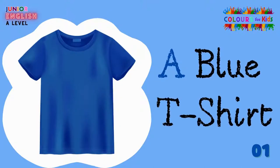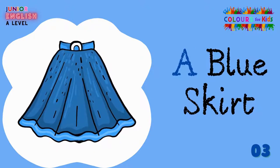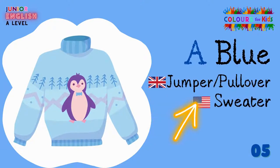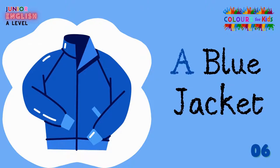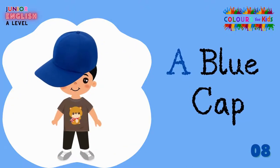A blue T-shirt. A blue shirt. A blue skirt. A blue dress. A blue jumper, or pullover in British English, or a blue sweater in American English. A blue shirt. A blue jacket. A blue coat.